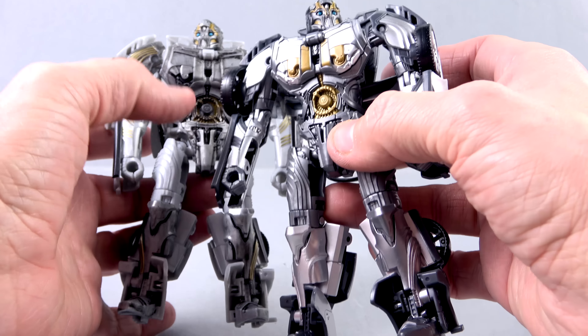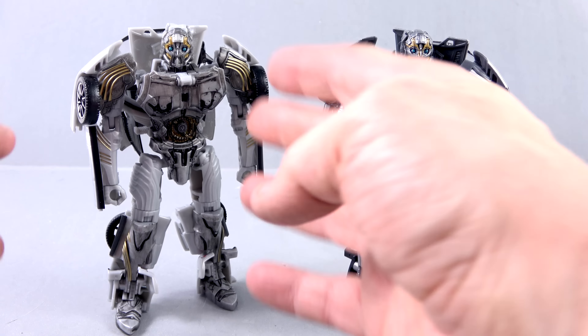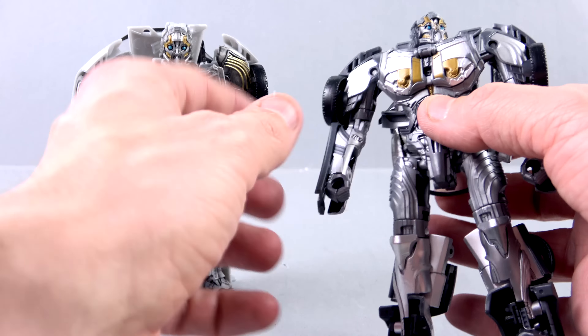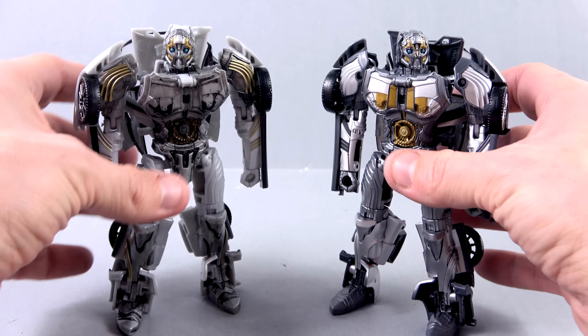So it's not that he's got more paint or less paint than the original — it's just different paint. Instead of the dry brushing they put more silver on here, and instead of the gold they went with some darker plastic. So it's a nice balance, I suppose.